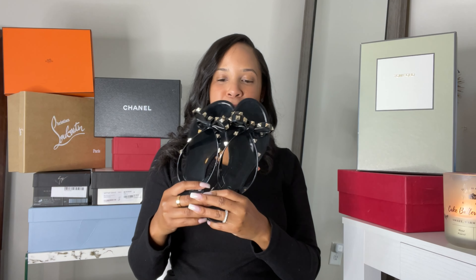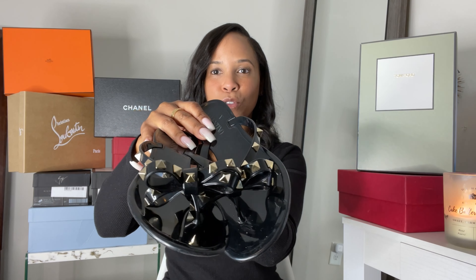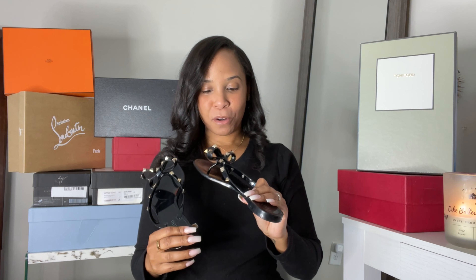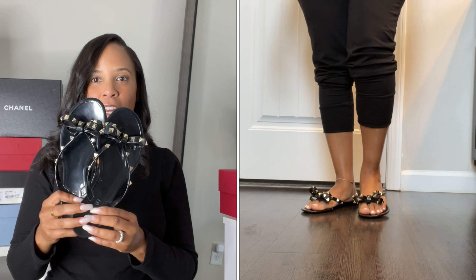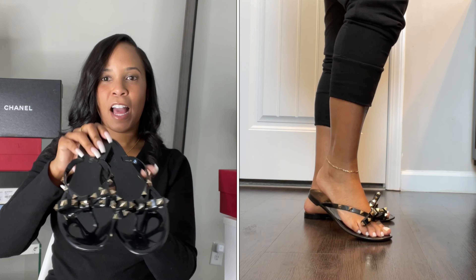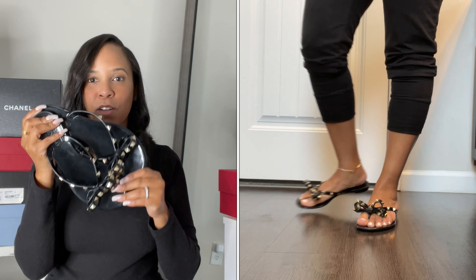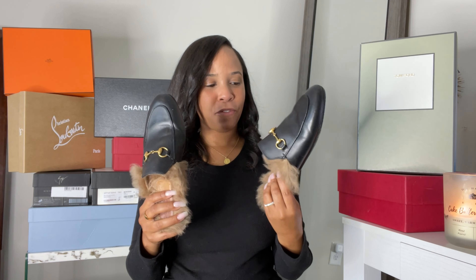Next up we have the very popular Valentino Rockstud sandals — so cute, I've had these forever. They're black with gold hardware. These are not very comfortable, but I still like them. My true European size is a 37, which I get in just about every designer shoe. These are a size 37 and a little snug, but it's just this jelly black sandal with gold rock studs — such a classic. I still wear them sometimes and will definitely get some wear out of them in the upcoming summer months.